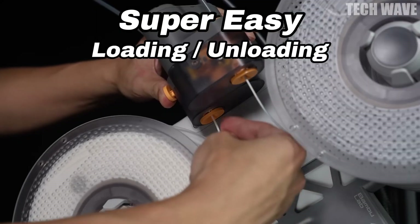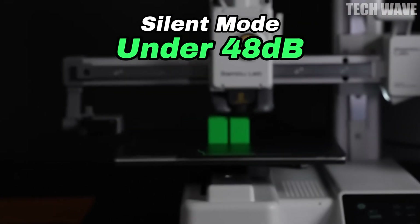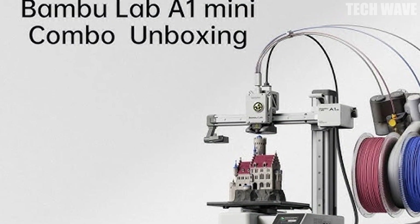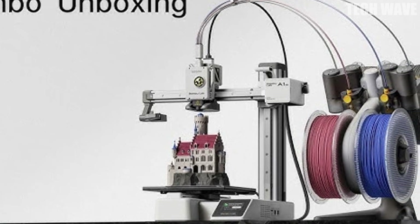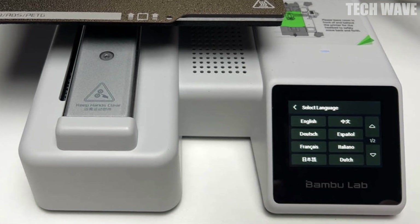Calibration? Forget about it. The A1 Mini takes care of everything automatically — bed leveling, Z-offset adjustments. You dream it and it handles the rest. Here's the real magic: with active flow rate compensation, each layer is printed with pinpoint precision and a silky smooth finish.